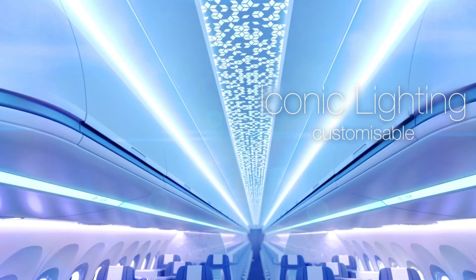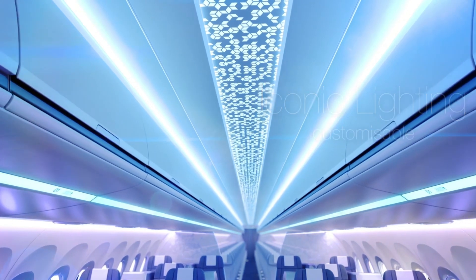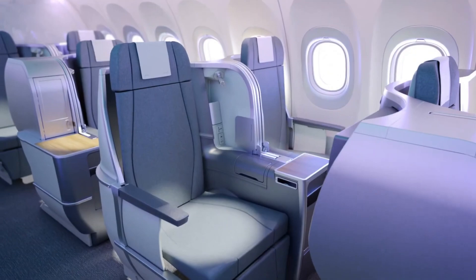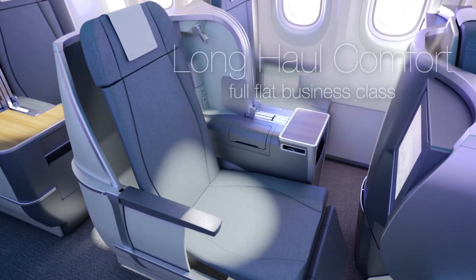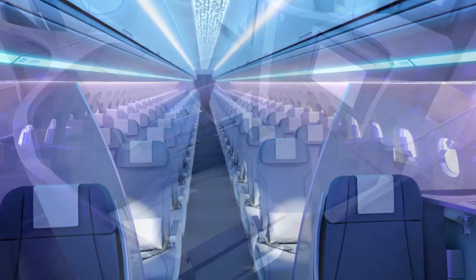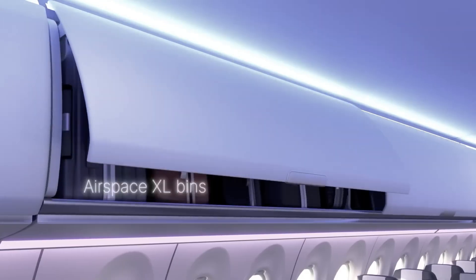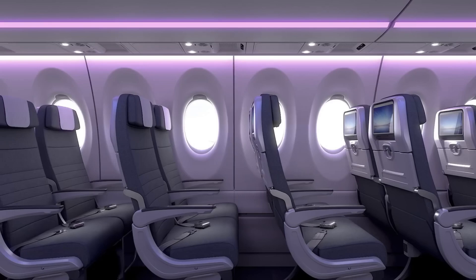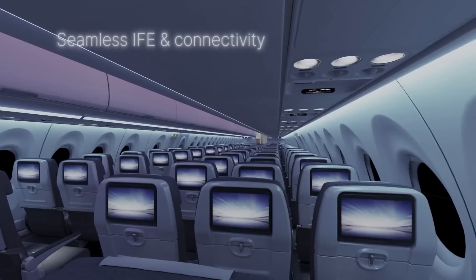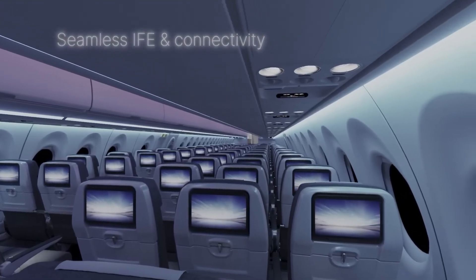As mentioned earlier, Airbus did not design the A220 interior. This means that while the A220 interior is nice, it is not the same as the rest of modern Airbus models. Upgrades like larger overhead bins and ambient lighting have not yet been integrated into the A220 lineup, at least not in the signature Airbus Airspace manner.